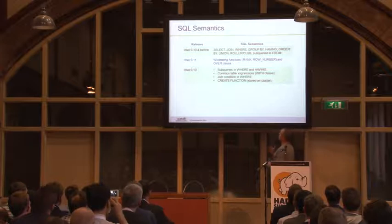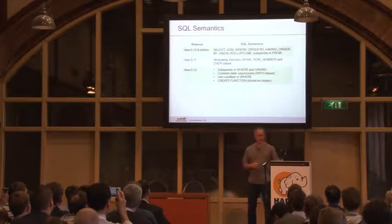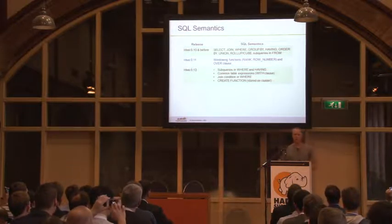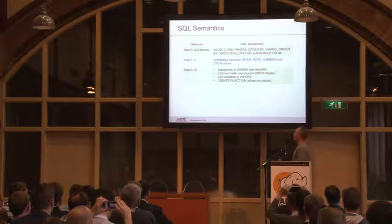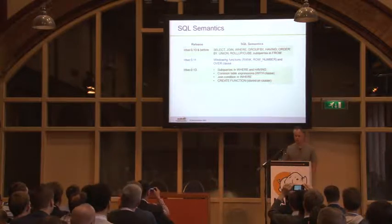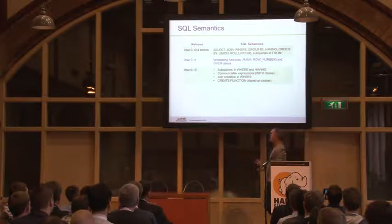Let's start with Hive 10 as a base. In Hive 10, the SQL supported select, join, where, group by — really basic stuff, aimed around ETL. That was what people were mostly using it for. In Hive 11, as a first step, we added the windowing functions: rank, row number, the over clause, that kind of stuff. That work was done by SAP and contributed to Hive.